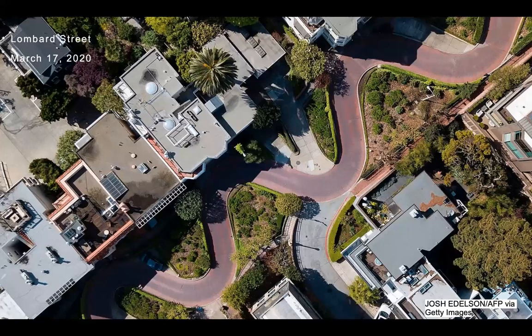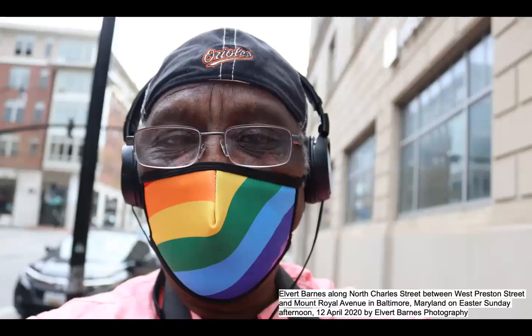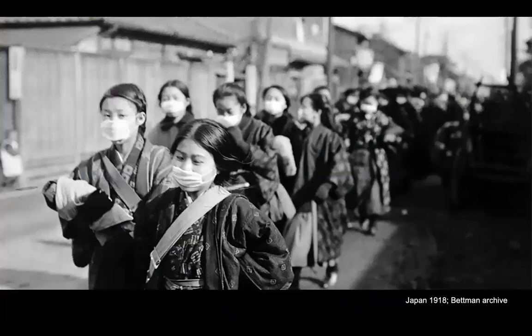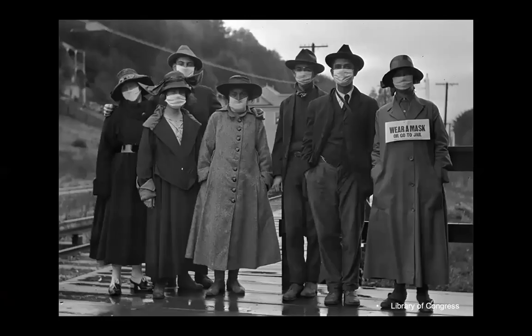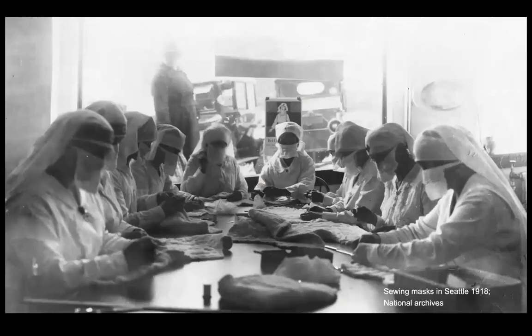Today our streets are empty as we shelter in place, but when we must venture out, masks are everywhere. This has happened before, as earlier pandemics swept the globe, and ordinary people were asked to help in efforts to keep us all safe.